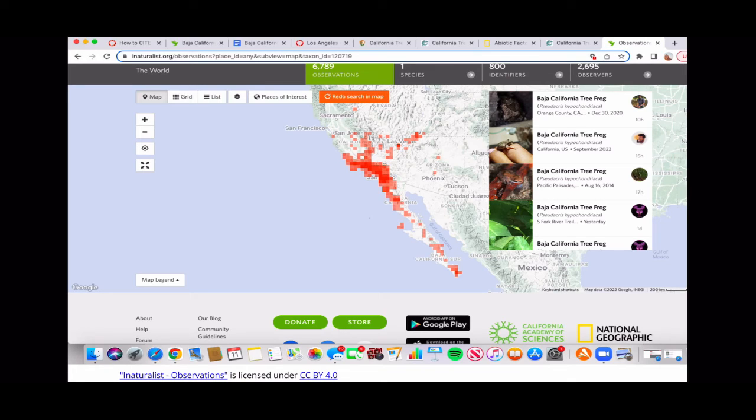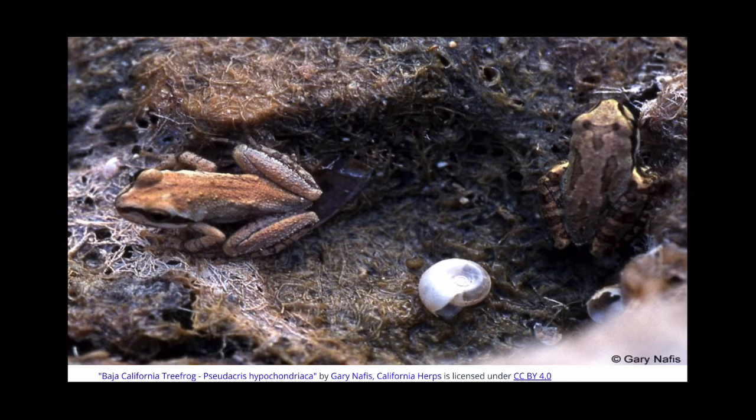There are no conservation concerns for this frog in California or any other states. This animal is nocturnal and mainly found in the water, usually only during mating season. As I just mentioned, their reproduction is strictly aquatic, and that is the time of the year that they are found in the water.